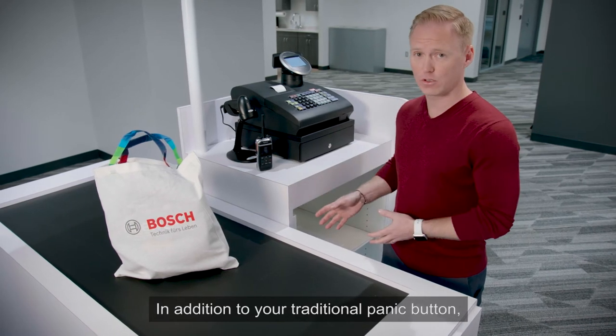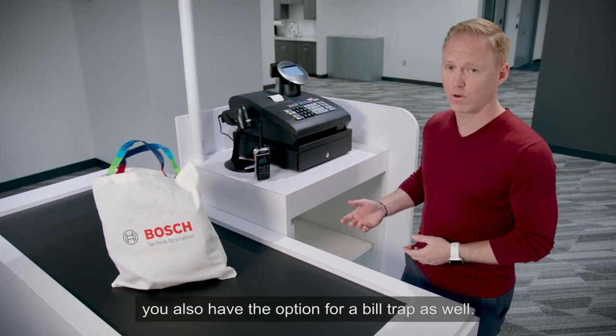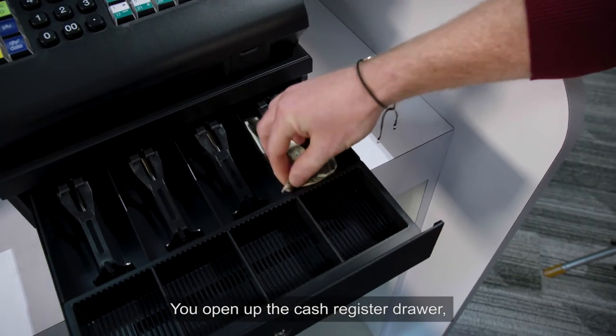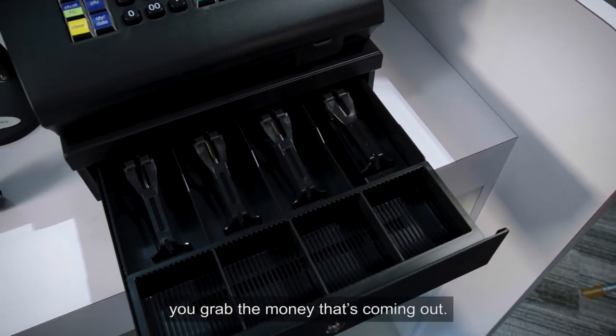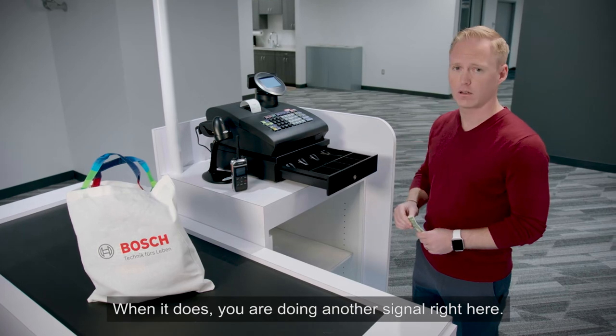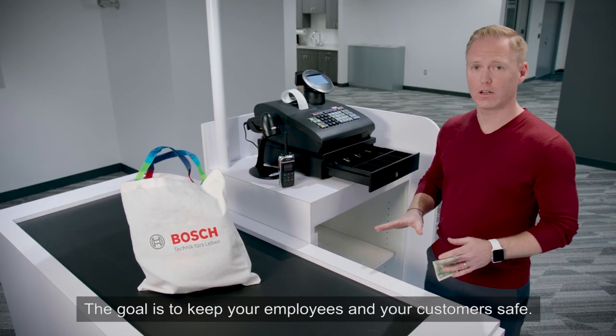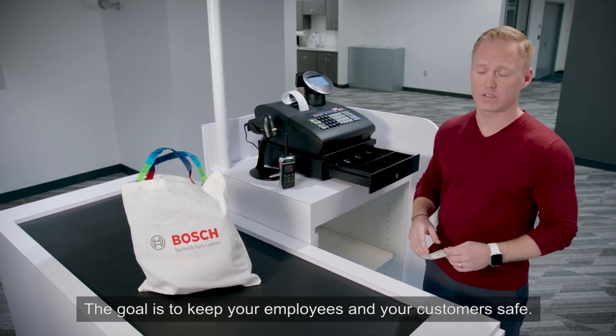In addition to your traditional panic button, you also have the option for a bill trap. When you open up the cash register drawer and go to grab the money coming out, that triggers another signal, which is also going to go to the radio or the central monitoring station. The real goal here is to keep your employees and your customers safe.